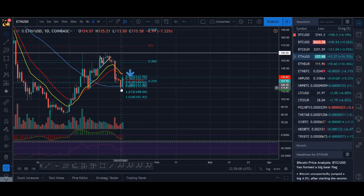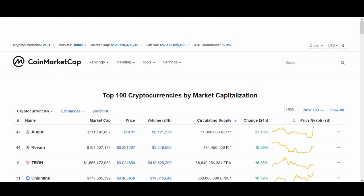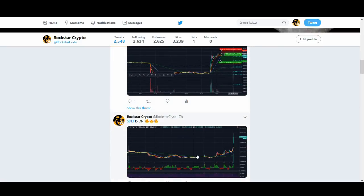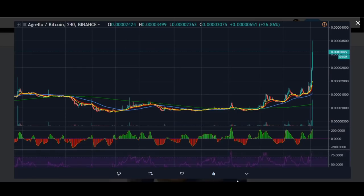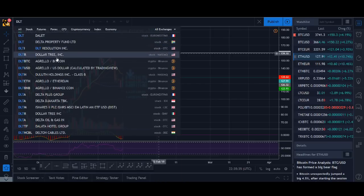One great thing is when Bitcoin is moving sideways or not dumping, it's a great opportunity to trade altcoins. Today I've been quite busy trading Forex and other markets, so I haven't really traded as many cryptocurrencies. But there have been some really, really good opportunities — DLT, Agrelo, was on fire today.